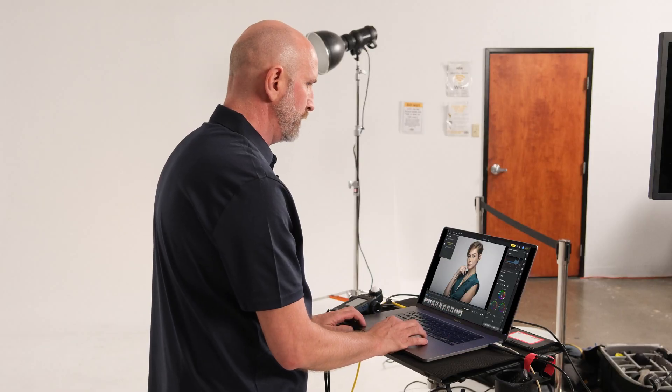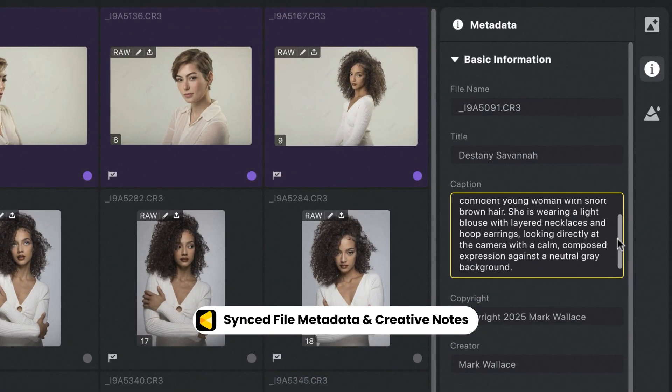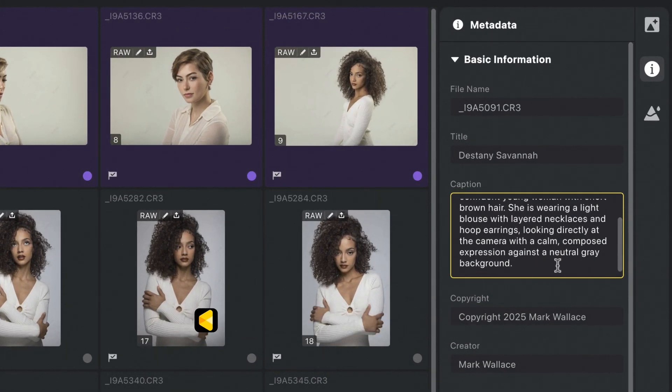Whether you're switching between computers or working with a distributed team, Avoto Cloud Space adapts to your workflow. Sync important metadata, share creative notes, and keep your entire team aligned, wherever they are.